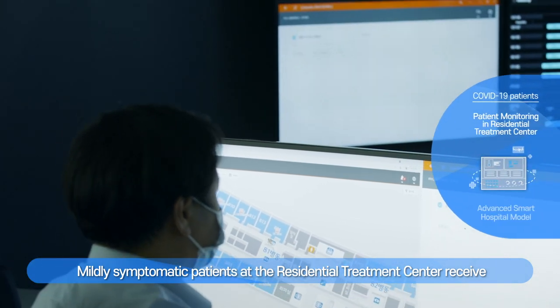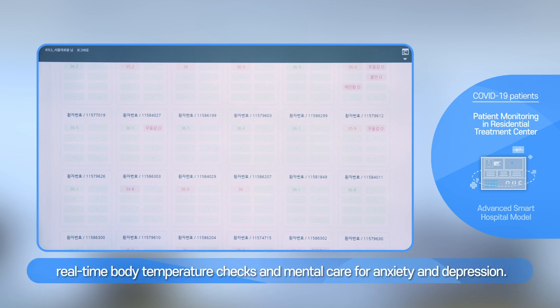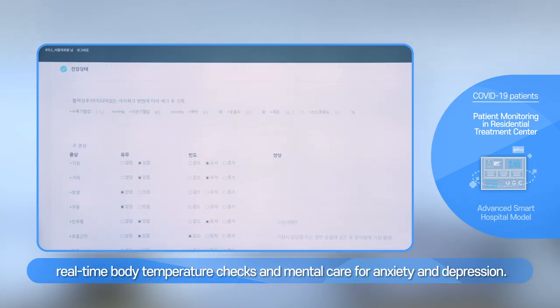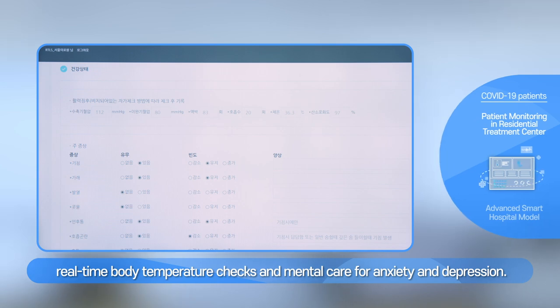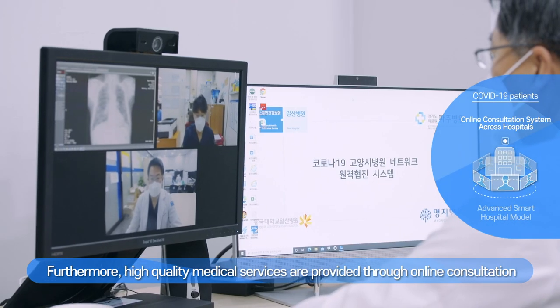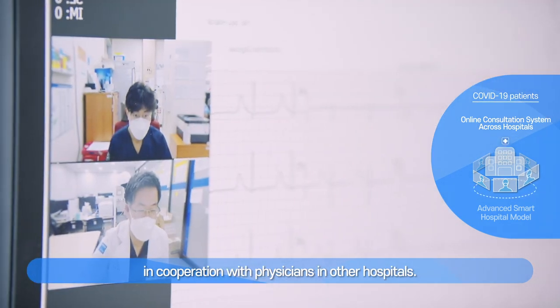Mildly symptomatic patients at the residential treatment center receive real-time body temperature checks and mental care for anxiety and depression. Furthermore, high-quality medical services are provided through online consultation, in cooperation with physicians in other hospitals.